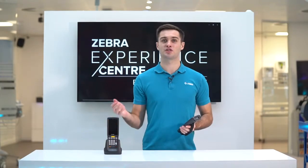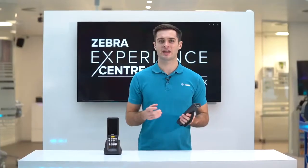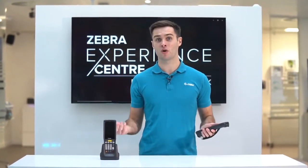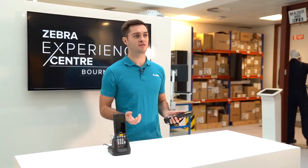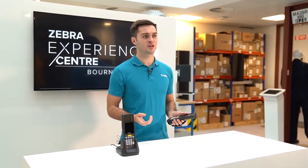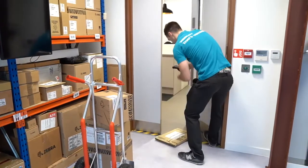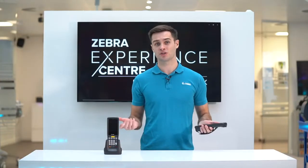The MC2700 supports cellular data as well as Wi-Fi connectivity, making it an excellent choice for facilities with less-than-ideal or no Wi-Fi coverage, such as dock management or yard movement. In field service it can be used for direct store delivery, field sales, servicing, and repairs. The device can also be used in postal and courier use cases for proof of delivery or condition.